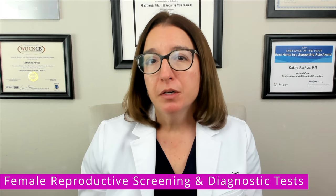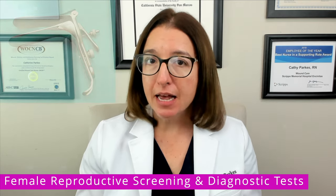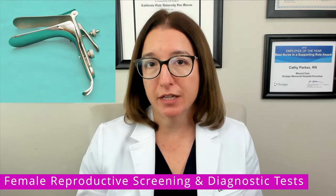Let's first talk about female reproductive screening and diagnostic tests. A pap test screens for cervical cancer, and it's recommended that individuals get a pap test every one to three years. If you are low risk and your previous pap tests have all been negative or normal, then chances are you can go every three years between tests. But if you've had any kind of abnormality with a previous pap test, then chances are you will need them more frequently, such as every year.